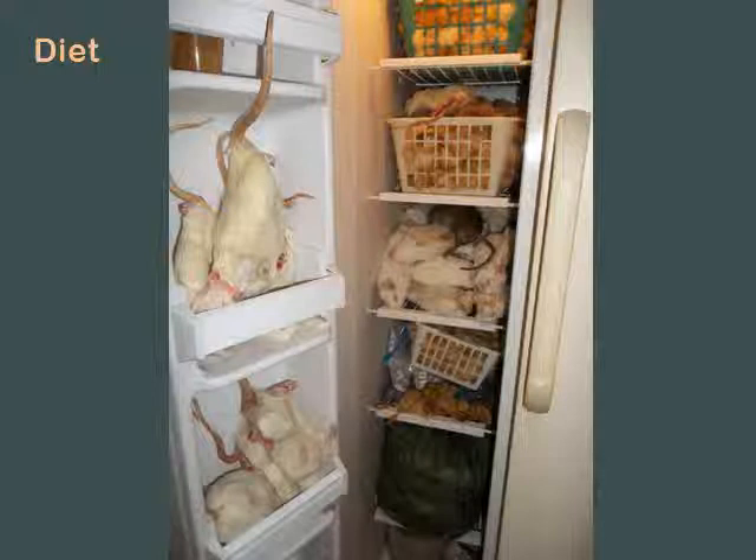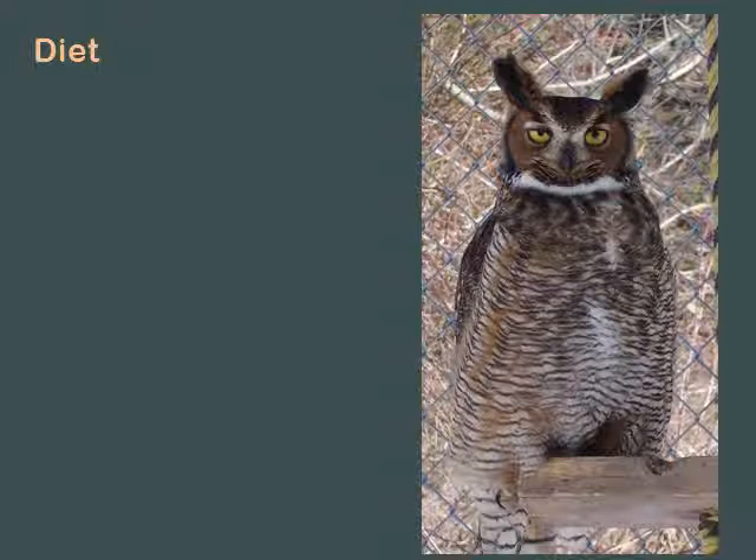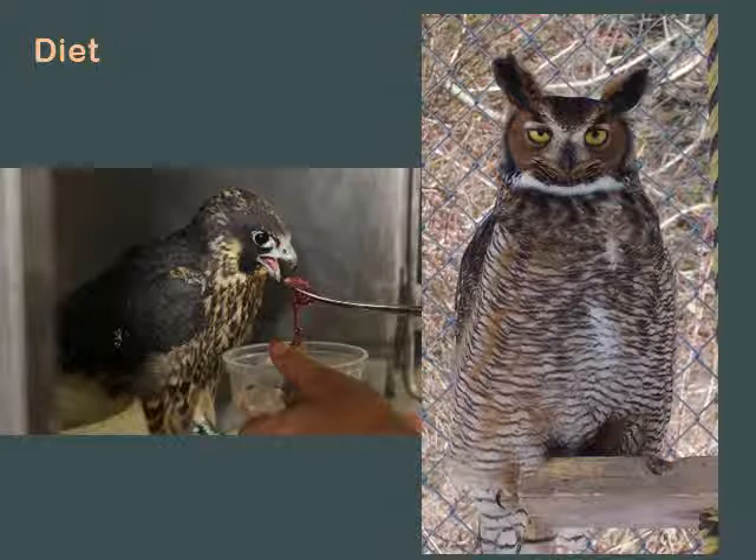That is our freezer. We've had people volunteer for us that could not get past this. If you want to do birds of prey, you've got to live with rats and mice. They don't eat hot dogs, they don't eat hamburger, they don't eat steak. They need to eat whole animals. And sometimes you have to skin them and cut them apart. It's not just your birds of prey - all of your predators need to eat whole animals.